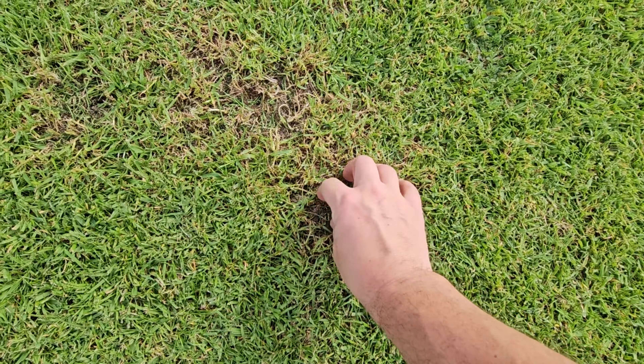Over the course of March, the Bermuda grass is really going to start coming out of winter dormancy — some of it already is. I'm going to be transitioning from the winter rye back to Bermuda grass. But here's the kicker.